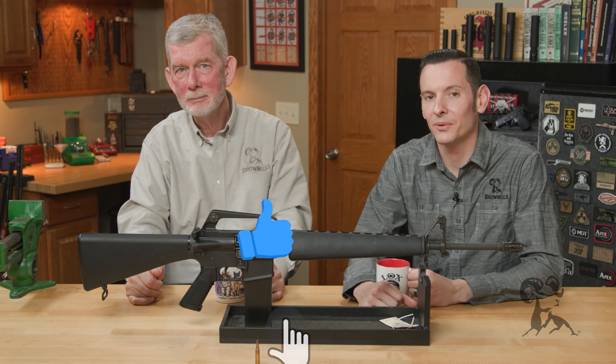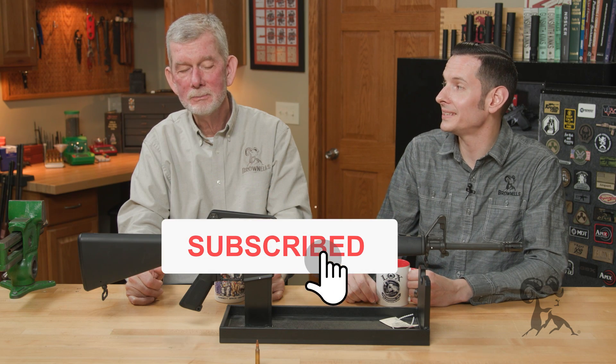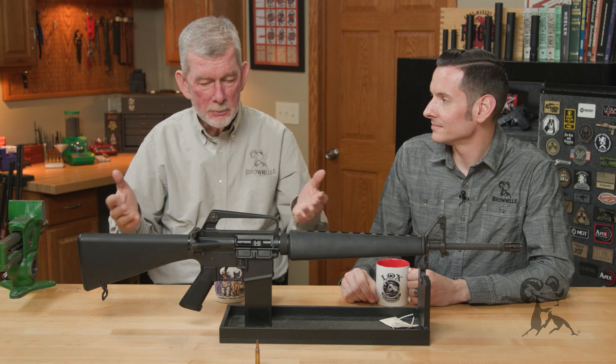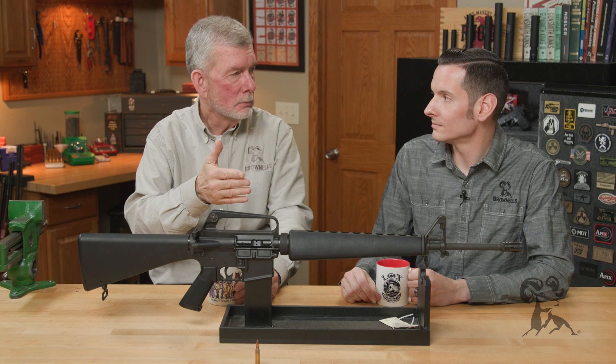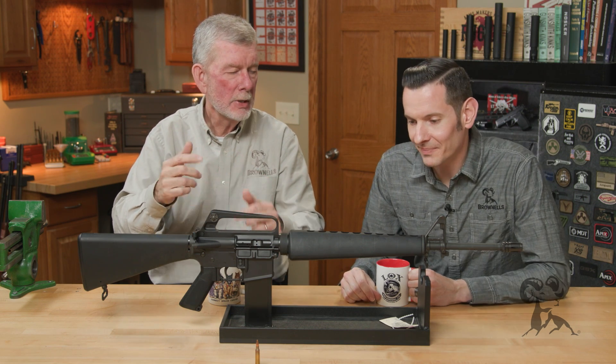Hi, Caleb and Steve here back with another edition of Smith Busters. Today we're going to look at an AR-15 myth — or just a cartridge myth — that the 5.56 round tumbles when it leaves the barrel. That's why it's so deadly, going sideways when it hits something.